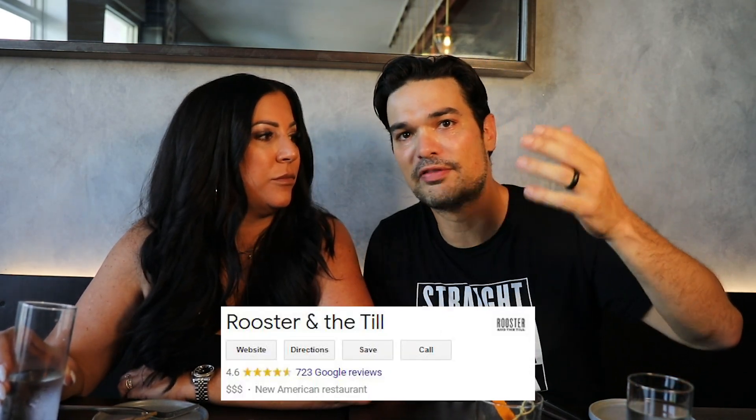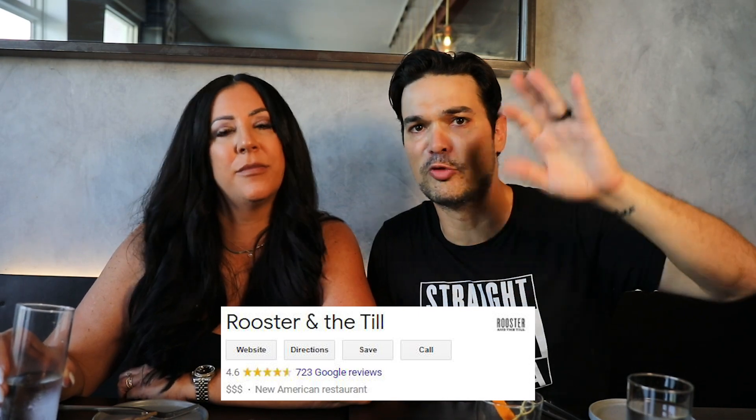After two successful rounds at Rooster in the Till, I'm pretty much stuffed at this point. If you haven't been to Rooster in the Till yet, this is obviously a place in Tampa Bay you've got to stop at while you're here. It's highly recommended. There are almost 800 reviews on Google with like a 4.8 or 4.6 stars — something crazy like that. There's good reason for all that — it's absolutely delicious. If you guys are looking for more Tampa content, I'm going to throw two more videos up on the screen. Don't forget to comment, like, and subscribe. I'll see you guys in the next one. Peace.